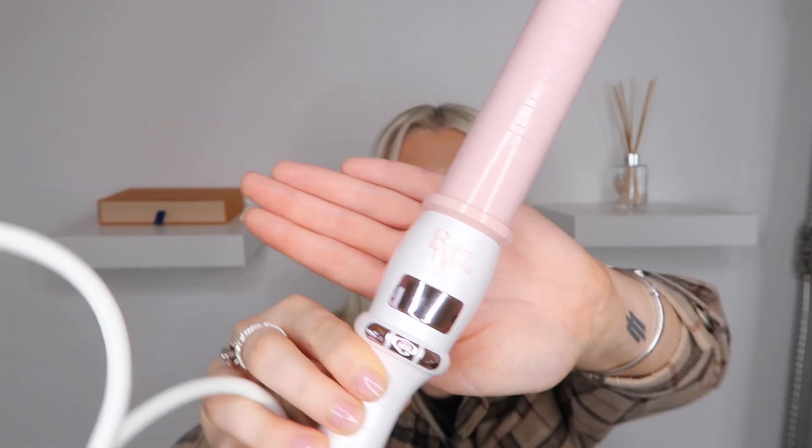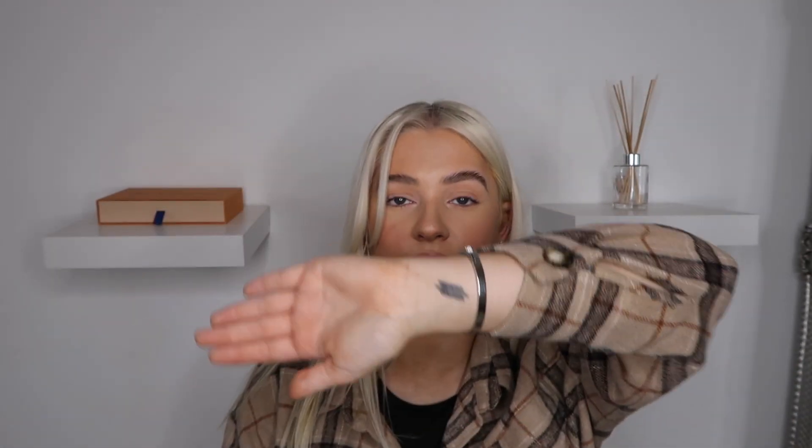I now absolutely love this curling wand. The full curl kit is about £80, which seems a lot but you get a brush, 10 clips, a travel case, a heat mat, the curling wand, and the glove — in my opinion that's really good value. It's such a good curler. You've got different heat settings for whatever level of heat you want.